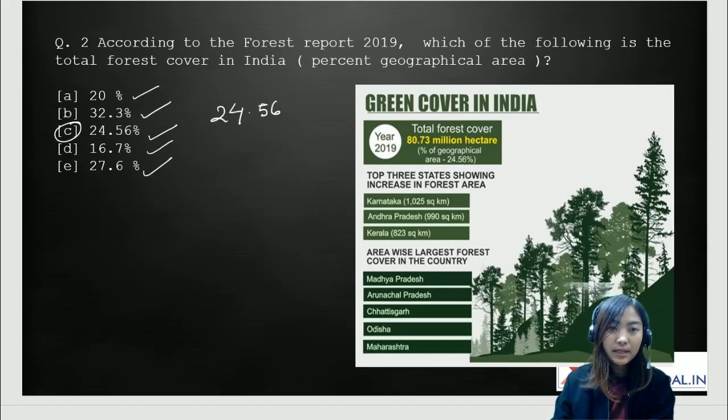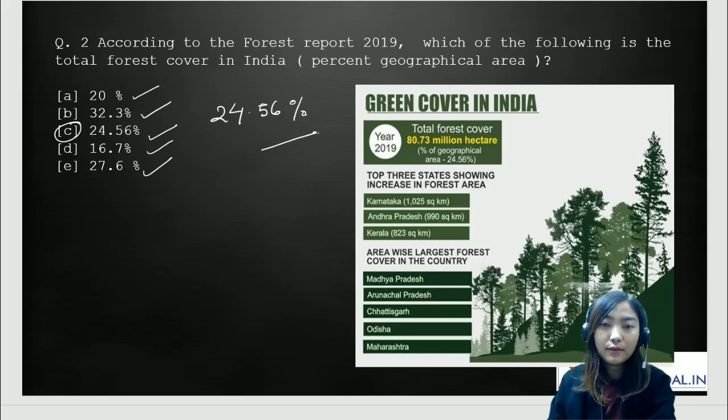In this picture, I've given some of the stats. The total forest cover is around 80.73 million hectares in India, and if you convert it to a percentage of the geographical area, it comes to about 24.56%. The top three states showing an increase in forest area compared to previous assessments are Karnataka with an increase of about 1,025 square kilometers, Andhra Pradesh with 990 square kilometers, and Kerala with about 823 square kilometers. The area-wise largest forest cover in the country is in Madhya Pradesh, Arunachal, Chhattisgarh, Odisha, and Maharashtra.